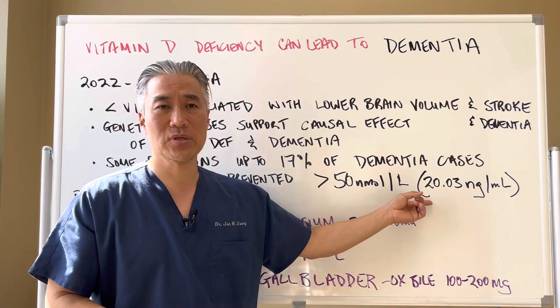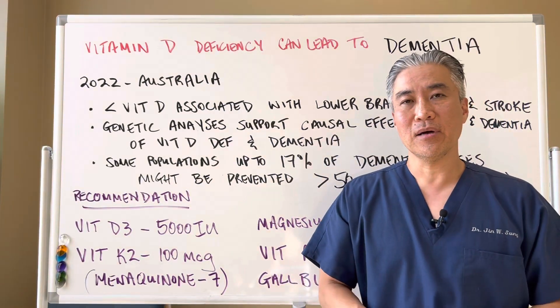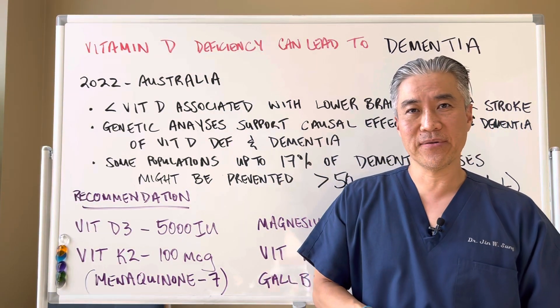We like this number to be greater than 60. Between 60 and 80 is ideal, and up to 100 is usually safe.